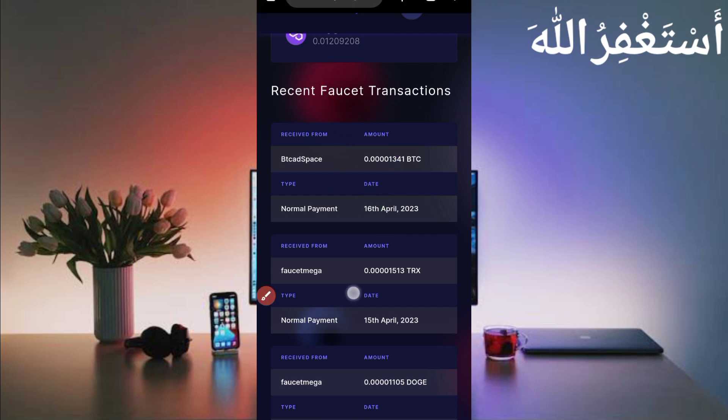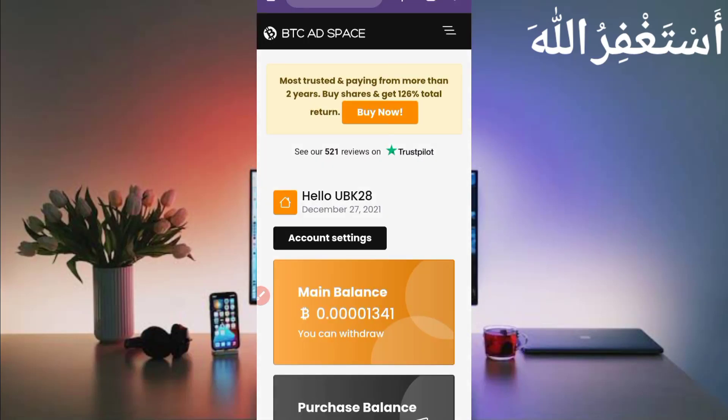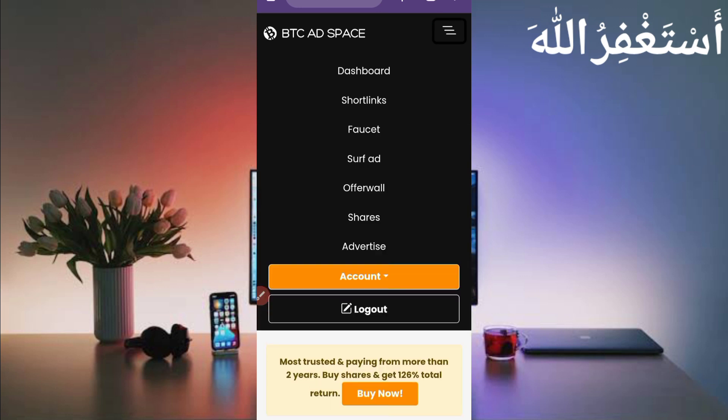Now go back to the website. I will show you how you can run this website in Termux. Here you can see the menu bar — just click on it. You can see Faucet, Surf ads, and many other options, but we will run Auto Faucet in Termux. Just click on Faucet.